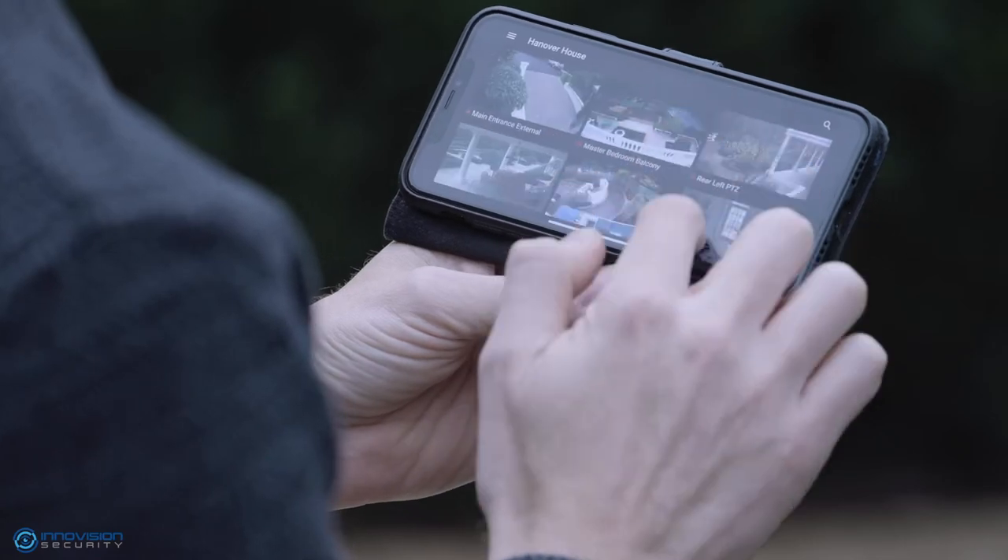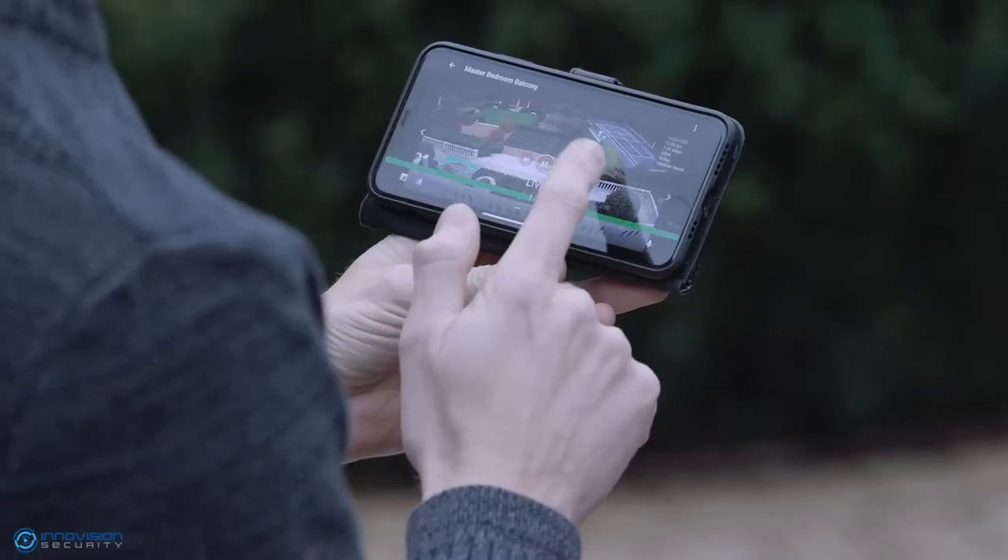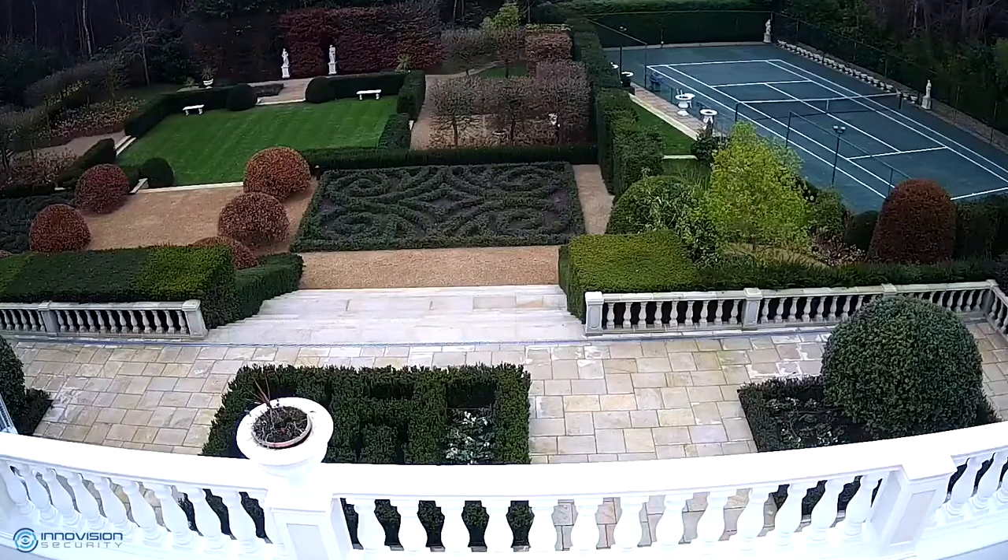Our dedicated smartphone app can be used to view the system in real-time or playback recorded video for a period of no less than 30 days.